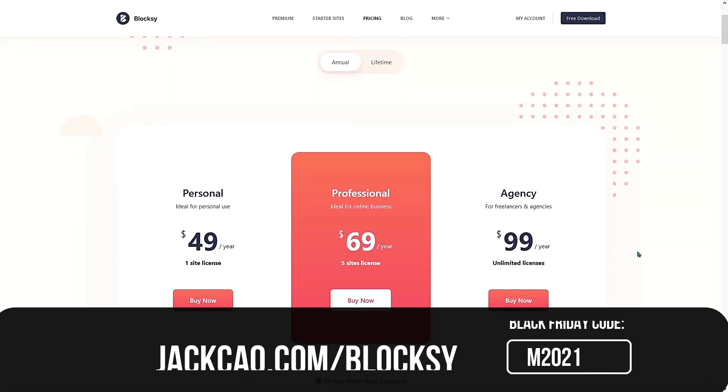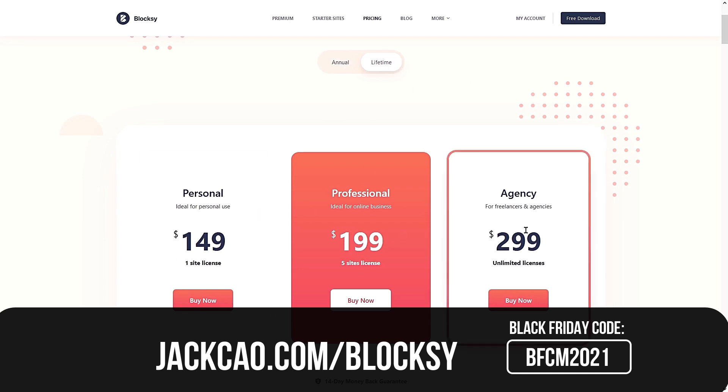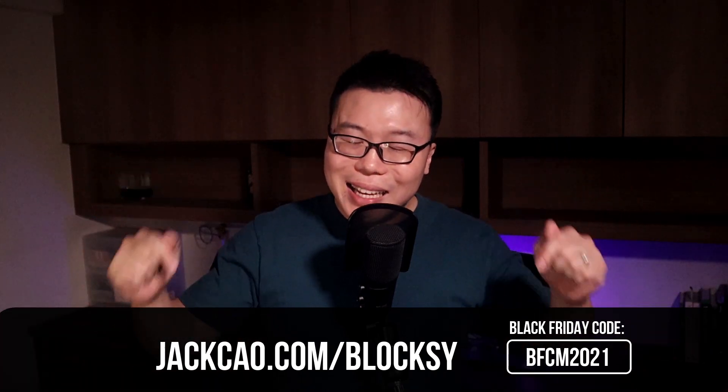Blocksy is one of my favorite WordPress themes because it has lots of features even in the free version. I've featured Blocksy as the best WordPress theme for affiliate marketing because it has a specific post type for product reviews, along with conditional headers, footers, and menus. I have no doubt Blocksy will be one of the front runners in years to come. For Black Friday, Blocksy is offering 40% off on all annual plans. The personal plan will be $29.40, the professional plan $41.40, and the agency plan $59.40. For lifetime plans, everything will be slashed by 30%. If you miss the Black Friday discount, here is the coupon code.